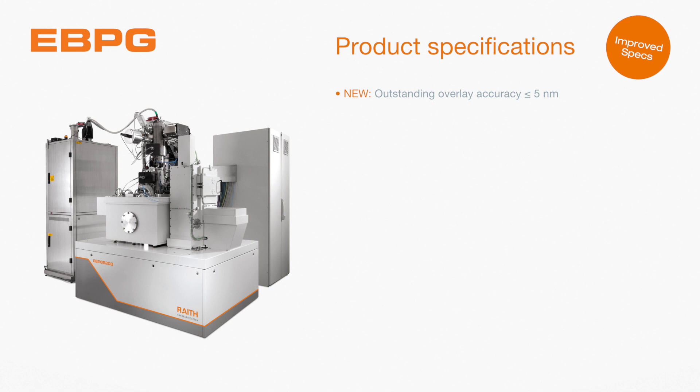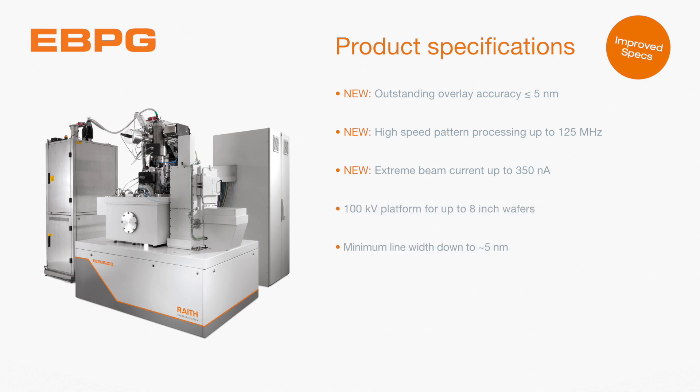The eBPG completely automates the EBL exposure process, involving up to 10 sample holders and 40 wafers, while still maintaining the desired flexibility and ease of use that are needed for academic applications.